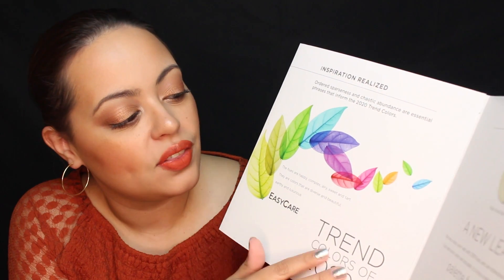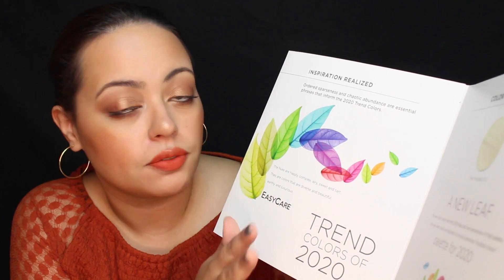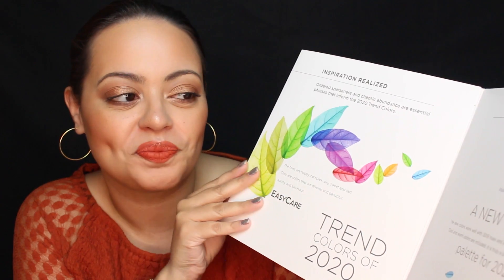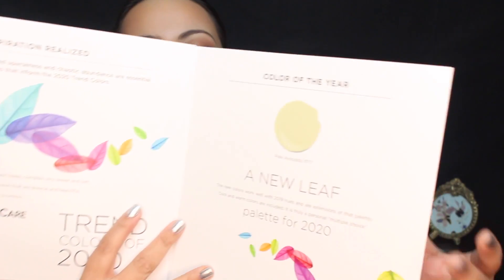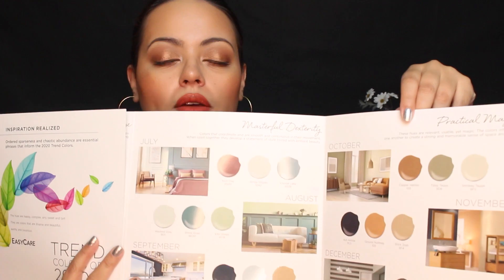I really like how they dressed up the room with the dark blue couch — another cool-toned shade, but it adds depth to the room. And then we have lovely touches of peach with the pillow and the rug as well. The rug has touches of the blue, the peach, and the green — really, really nice. The 2020 hues are happy, complex, airy, sweet, and tart. They are colors that are diverse and beautiful, earthy, and luxurious. The color on the front is this shade — Pale Avocado. You may want to add touches of green to your kitchen; that would go really well with the neutrals.